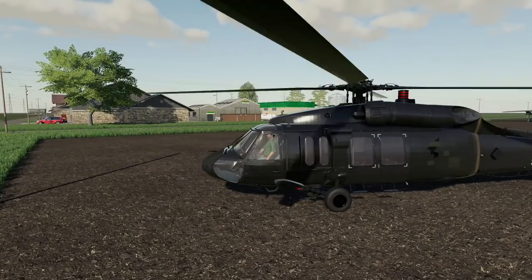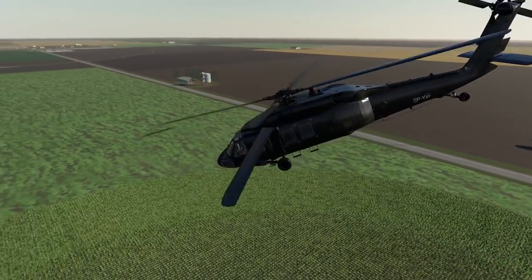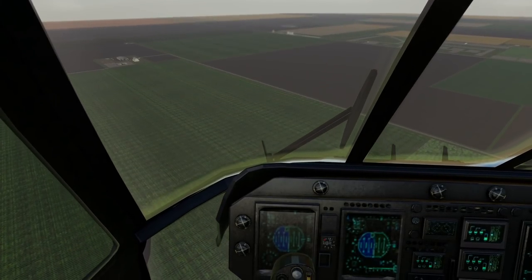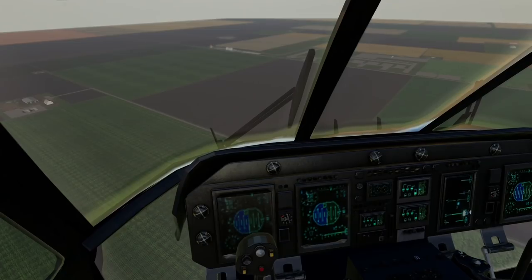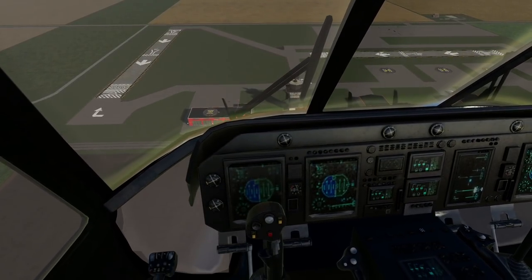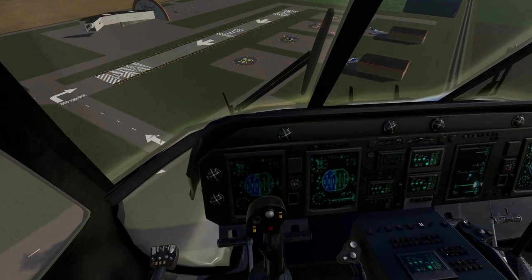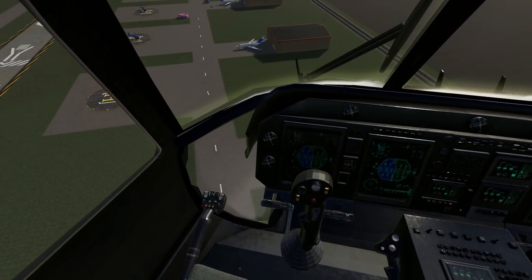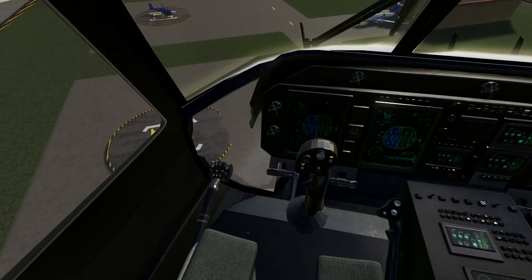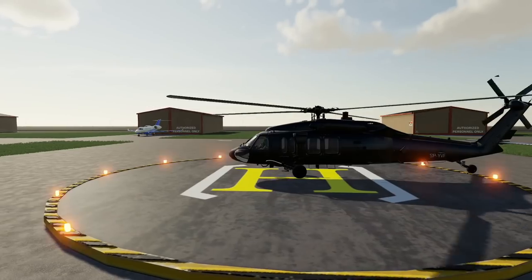Next up is the Black Hawk helicopter — the UH-60. We're firing this big brute up and taking it over to the airport. Let's get some altitude and decrease our angle. The airport is right over there — it's like the size of the town, or bigger! Bring it down a bit, soften our speed, come right over the top of the tower, crank her into a turn — and boom, bounce it off the ground! Perfect landing.